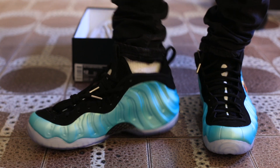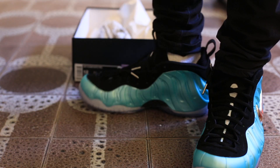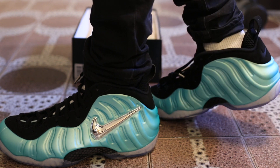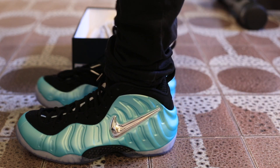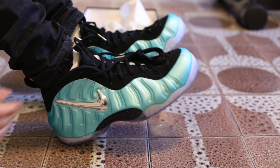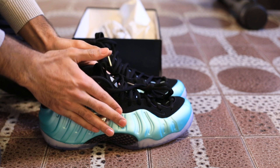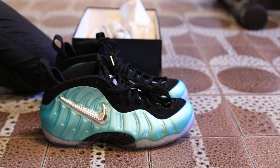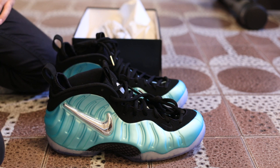This is the Foamposite Island Green on foot with the chrome Nike logo right here. All in all, the sneaker is very, very fly. As foams go, I've heard if you want to ball out in them you've got to warm them up a little bit — loosen out all this area because it's pretty firm. At first touch it would be pretty difficult to rock these playing ball, but maybe once you wear them out a little bit they'll perform pretty well. That's my Nike outlet find for you.